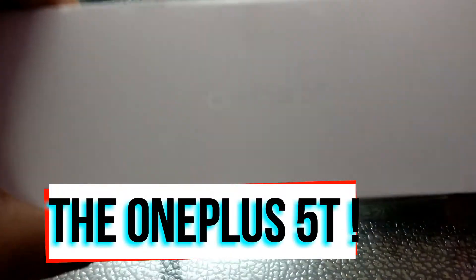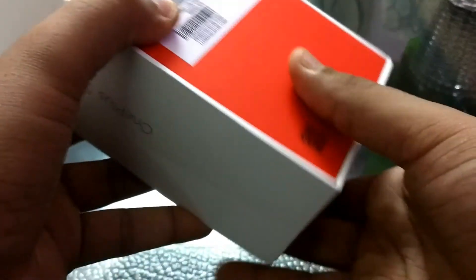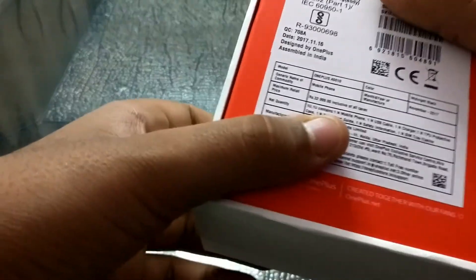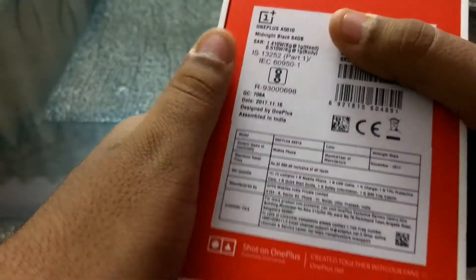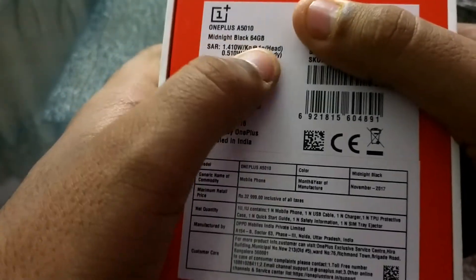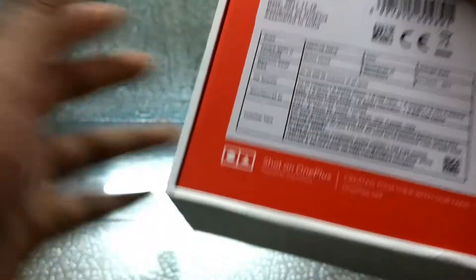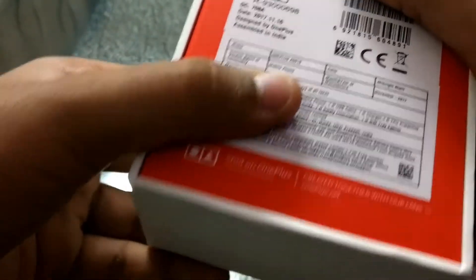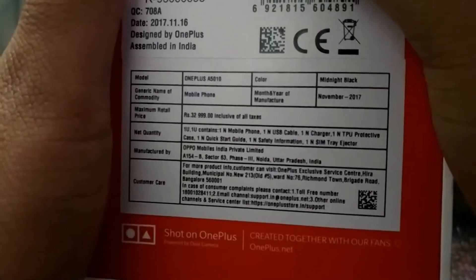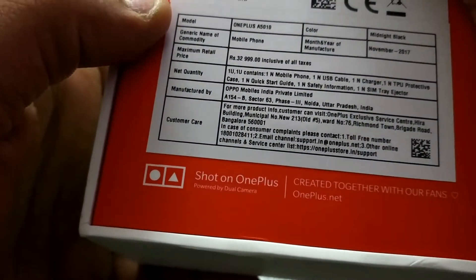So this is the OnePlus 5T as you can see, and it's definitely from OnePlus. Many OnePlus 5 users are getting frustrated about the recent launch and how frequently the company launches these phones. But let's move apart from that. This is the 64GB Midnight Black version with 6GB of RAM, and the price here is 33,000 — I got it for 1,500 less because of an instant discount from HDFC. This is manufactured in November.